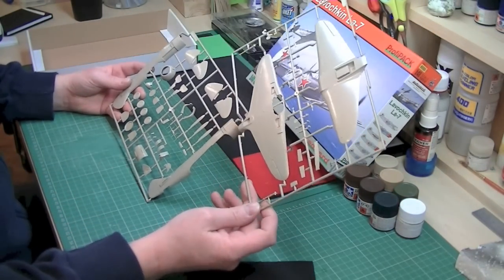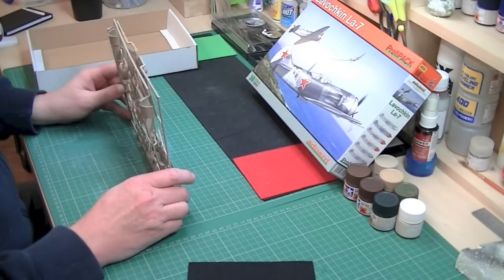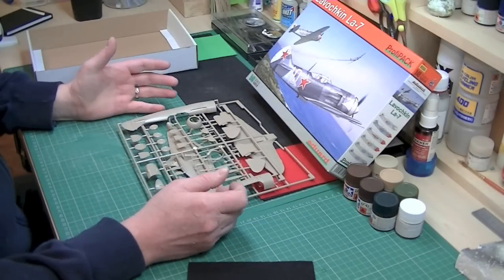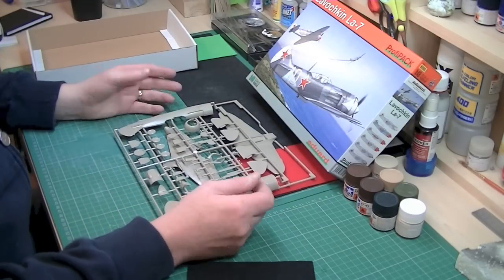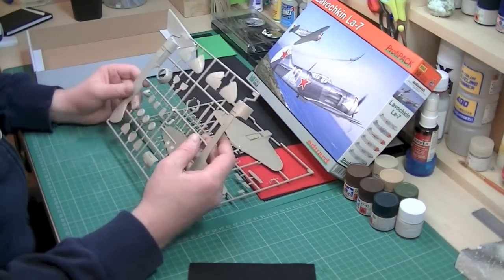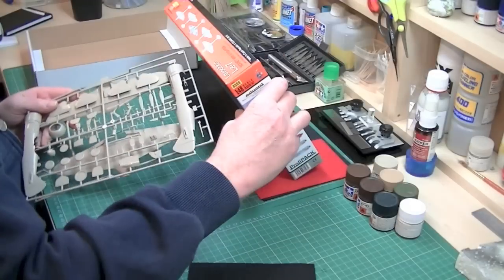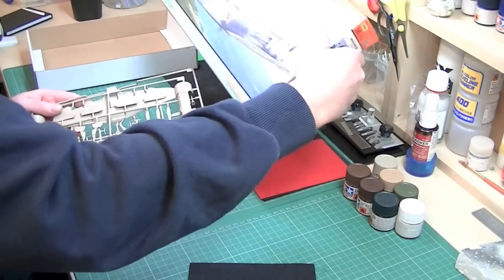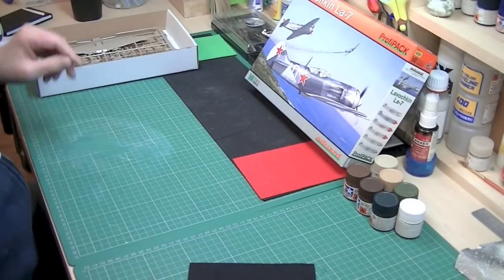Just two sprues, so that's going to build up very, very quickly. I think this is going to be one of those quick rejuvenating projects — you know, when you've had a long build and it's kicked your ass a bit, like the Hurricane I've got going on at the moment, and you fancy a quick kit just to get your mojo back. It only has 65 parts, so not many at all — that's a small kit these days and it's going to go together really quickly and easily.